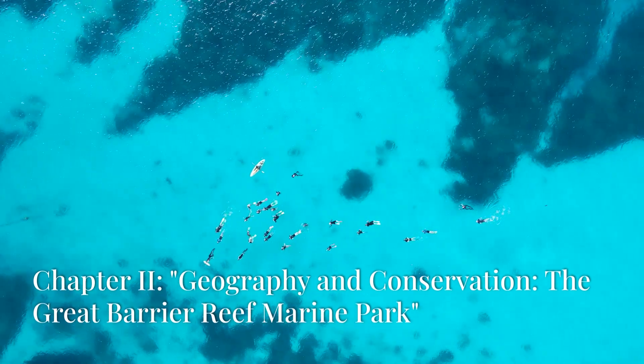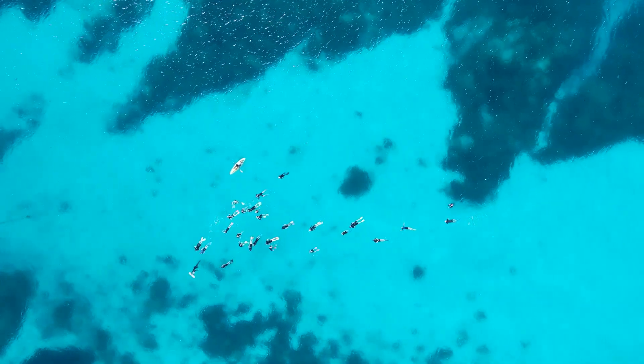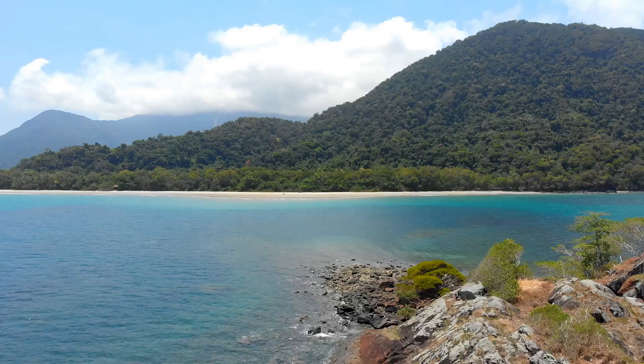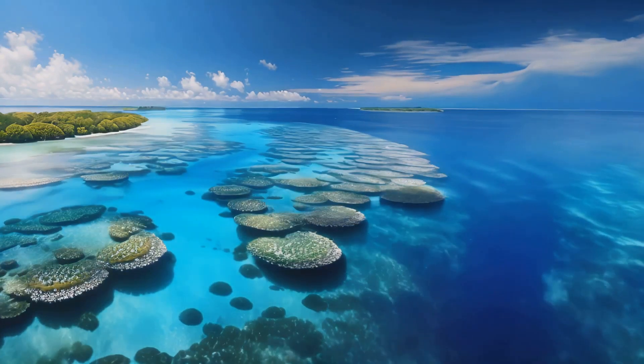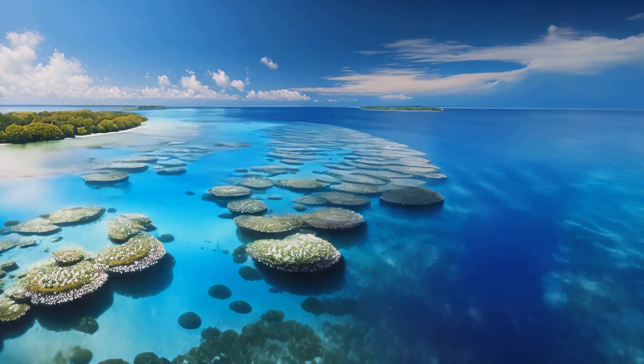Geographically, the Great Barrier Reef lies in the Coral Sea, extending from Papua New Guinea down to northern Queensland. To protect its immense biodiversity, the Australian government has designated this area as the Great Barrier Reef Marine Park — a commitment to ensuring the reef's sustainable use and protection.